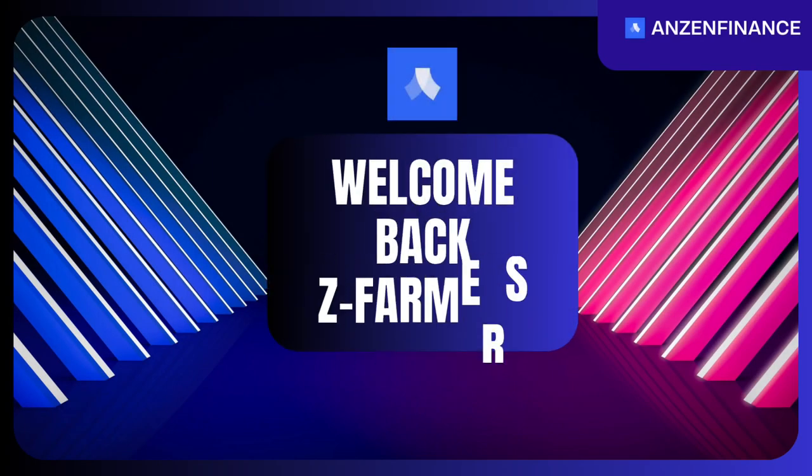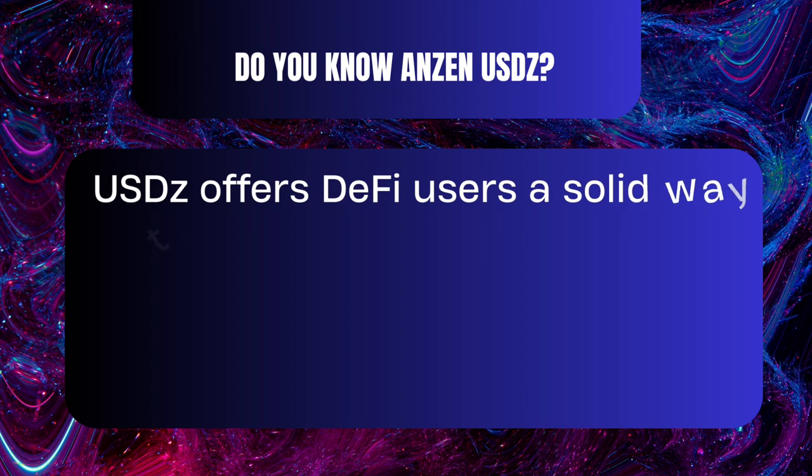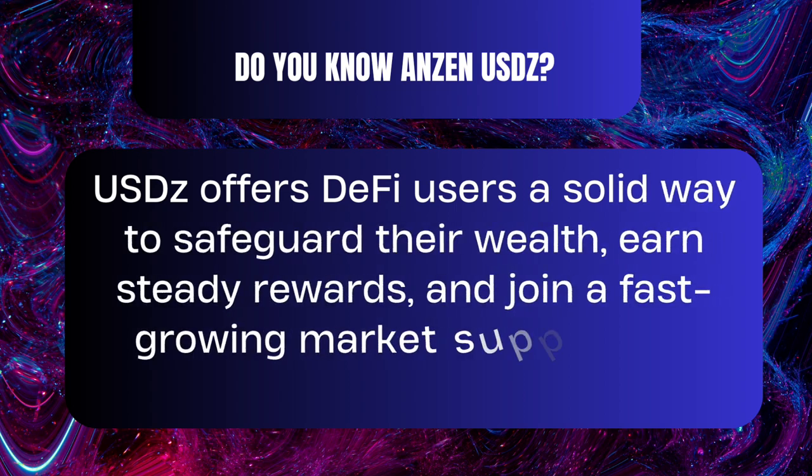Welcome back fellow Zee Farmers and Newbies. Alright folks, gather round. Let's chat about the delightful adventure of buying USDZ, especially for those who are just tuning in.